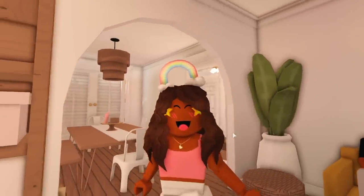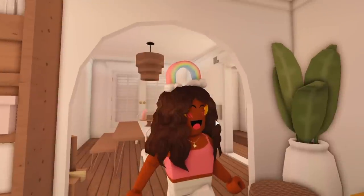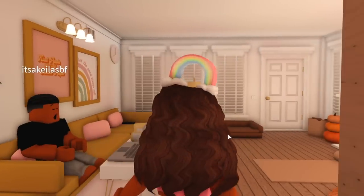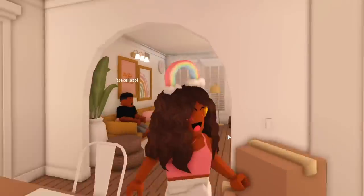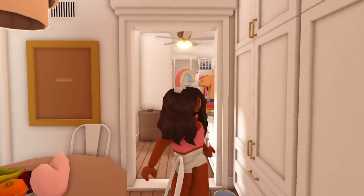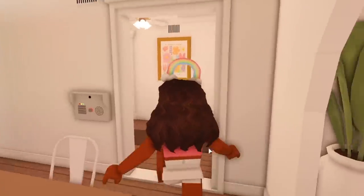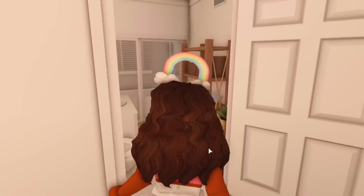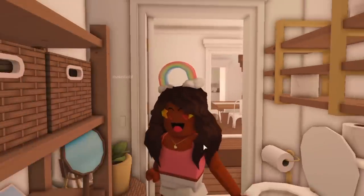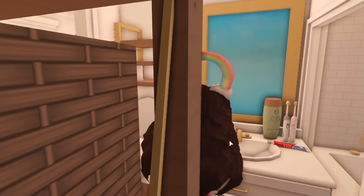Sometimes his meetings get cancelled, which is good, and sometimes he has like four meetings throughout the day, but they're normally pretty short. Before I go make breakfast, I normally go and feed Teddy his food and water. I also like to brush my teeth to get rid of morning breath, and I call him in to brush his teeth too while he's waiting for his next meeting.